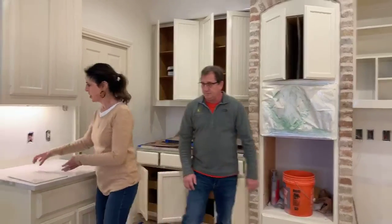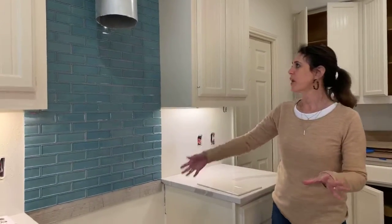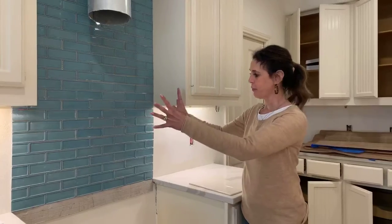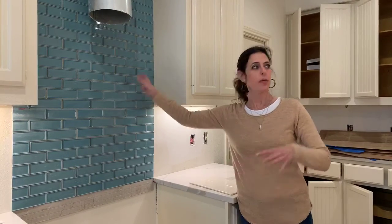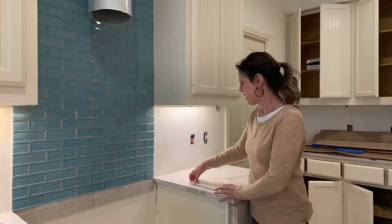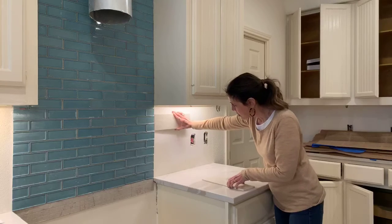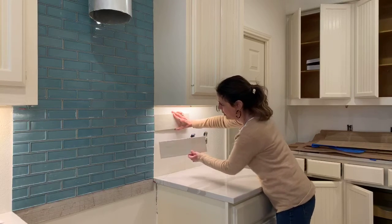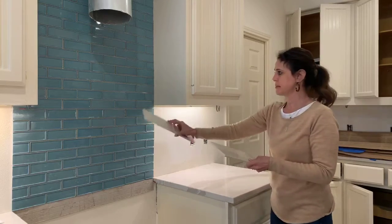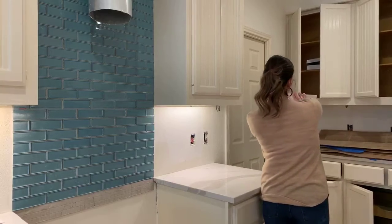One of the next things we're doing is the backsplash. We've got this accent splash — this is your focal point. We wanted to get this done so that we can get the appliances, which are coming in next week. And then we're going to have this pretty little tile; it's going to go up next to this here and it'll really make this pop. It's going to pretty much go all the way around like that.